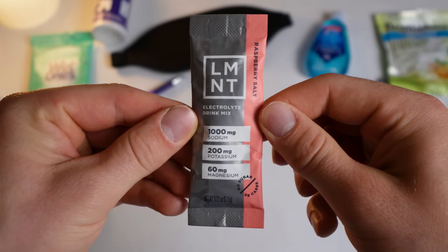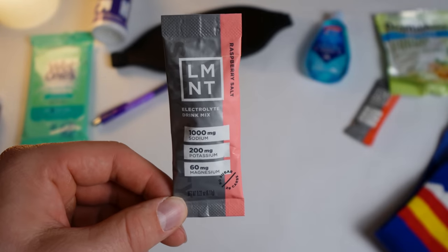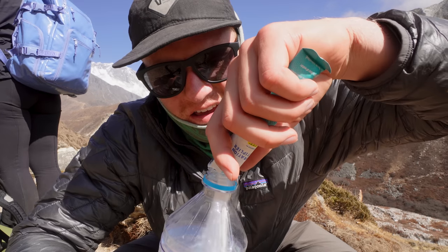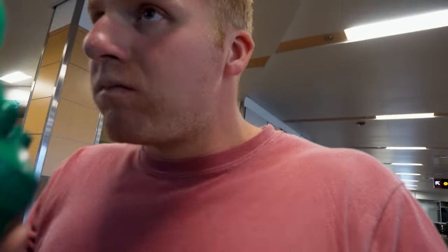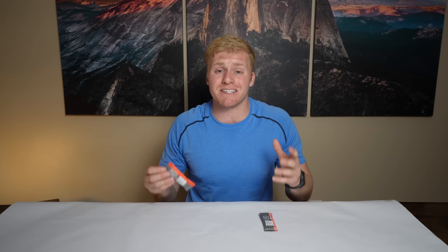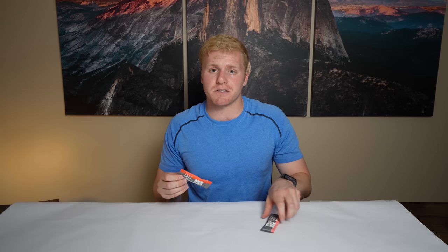Electrolytes are our next essential. Hydration is really important when traveling, and even more important than putting water into your body is keeping it in your body — and that's what electrolytes do. The brand I have here is called Element, but there are tons of great brands like Liquid IV and Noon. They're all similar products, really whatever you prefer. It's super easy to get dehydrated when you're locked in a plane for 10, 11, 12, maybe even 17 hours straight, so packing some electrolytes is a good idea.